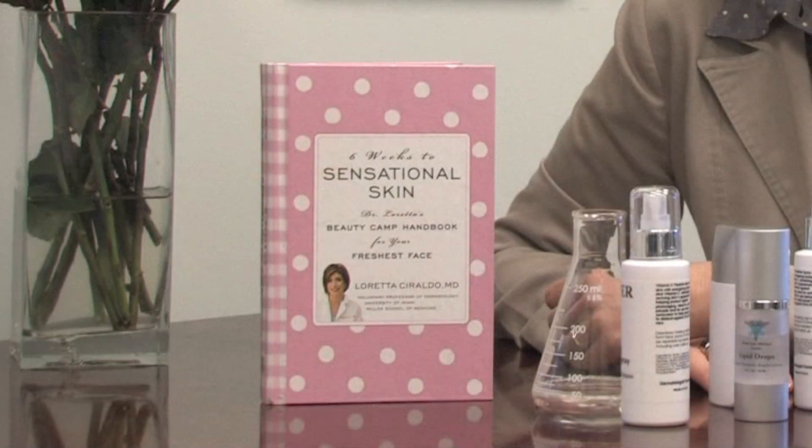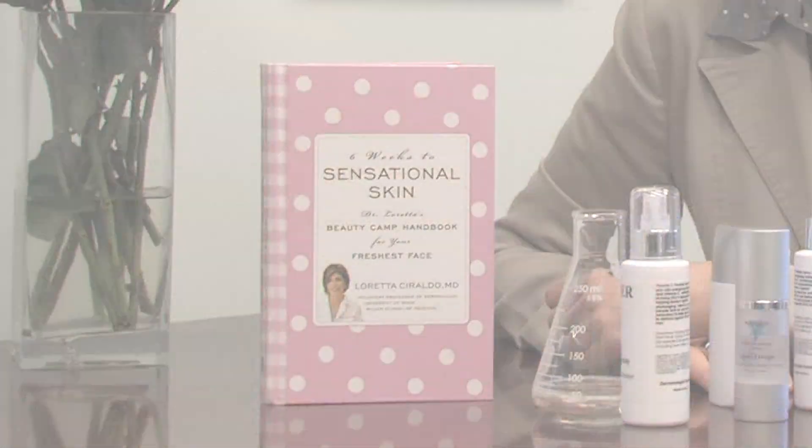Hello, my name is Dr. Loretta Ceraldo, board-certified dermatologist and author of Six Weeks to Sensational Skin. In this clip, we're going to talk about how to help clear your acne using apple cider vinegar.